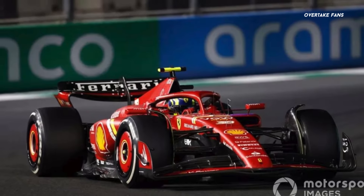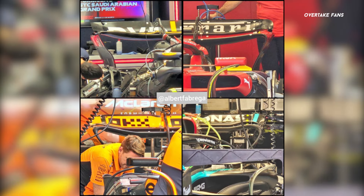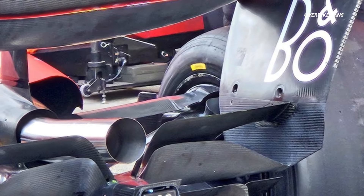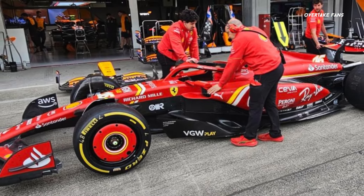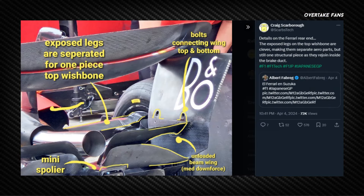This was evident at Jeddah, where they ran a single element beam wing to improve top speed, rather than opting to go for a lower downforce rear wing. The same can be said for Japan as well — rather than opting for a medium downforce rear wing, the team has added the second element to the beam wing, working downforce by the floor and car's rear. Talking about upgrades, the upgrade seems to be made around the car's rear suspension. The wishbones have been reportedly realigned by a few millimeters to improve the SF24's working ride height ranges.